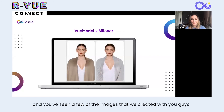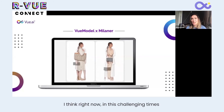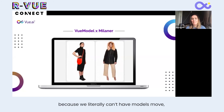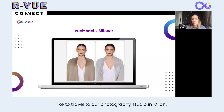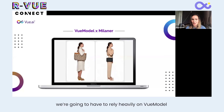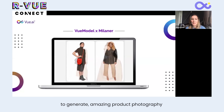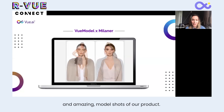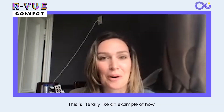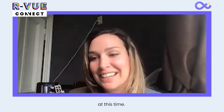You're seeing a few of the images that we created with you. Right now, in these challenging times, this actually proved to be a lifesaver, because we literally cannot have models travel to our photography studio in Milan. For the entire spring collection, we're going to have to rely heavily on View Model to generate amazing product photography and model shots of our products. This is literally an example of how this technology became a life-saving, necessary technology at this time.